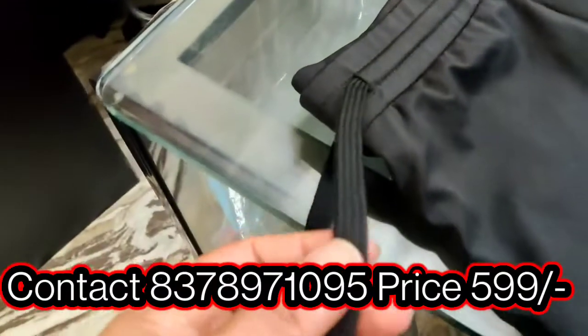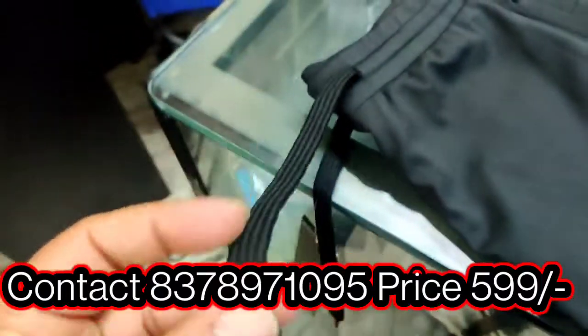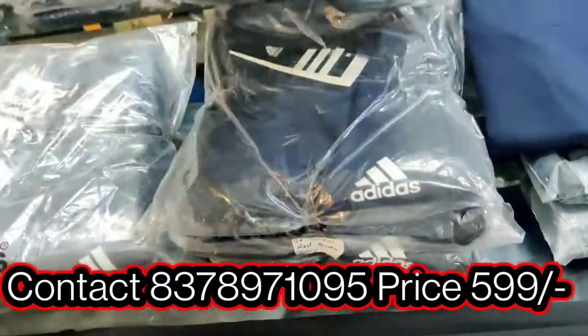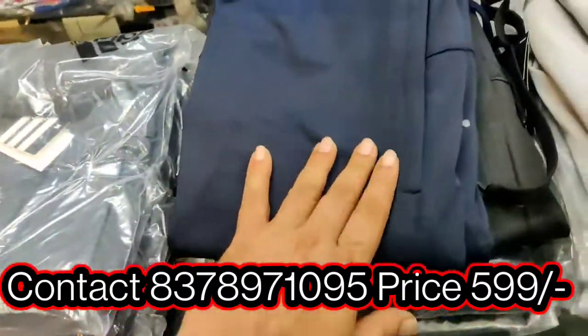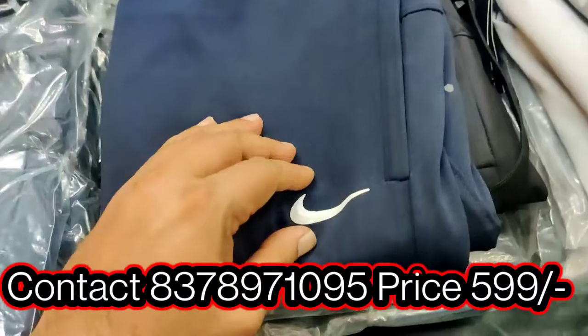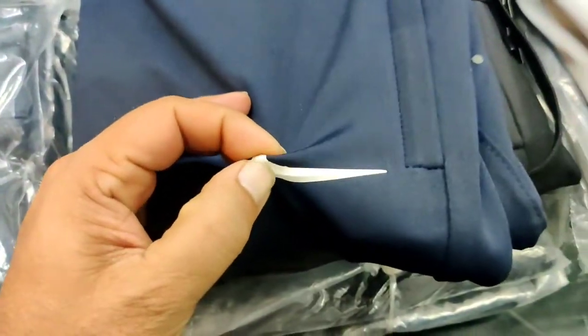You can see nice drawstrings they have got. You can see the quality — these are all premium articles. Apart from that, we have a different brand. This is rubber print — you can see this is rubber.